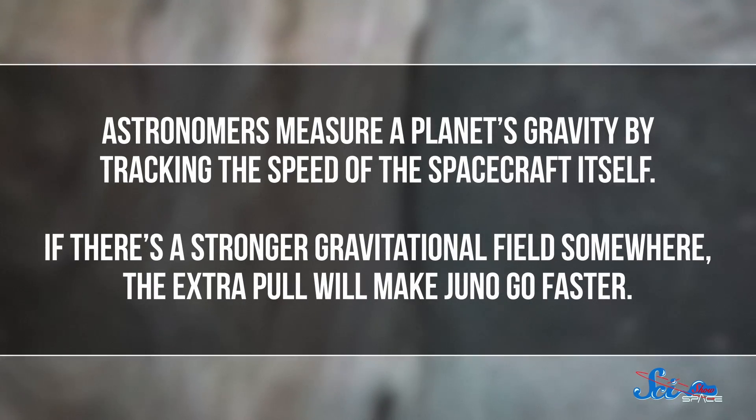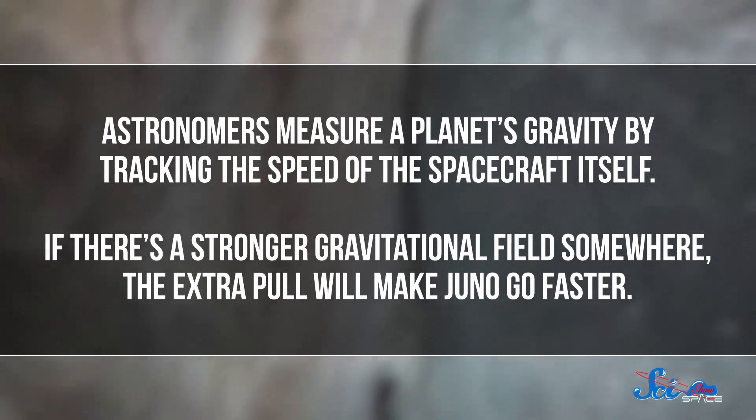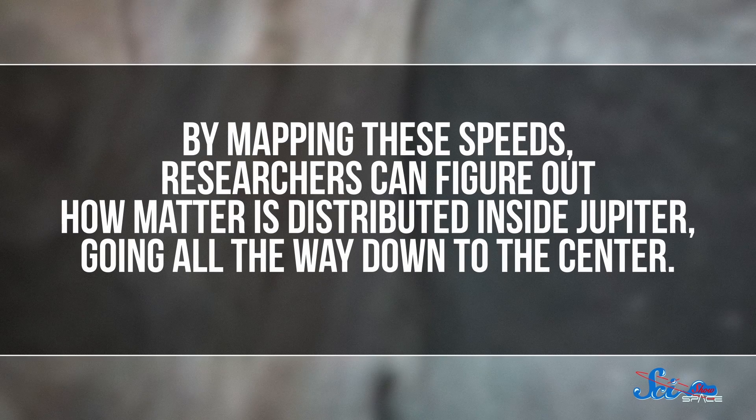It takes more than just measuring the magnetic field to understand the planet's interior, though. That's why Juno has been mapping out Jupiter's gravitational field. Just like a magnetic field, gravity generally gets weaker the farther away you are from a planet. But if a planet's mass isn't distributed evenly, that'll affect the strengths of its gravitational field in different places. So small variations in the gravitational field can point to inconsistencies within the planet. Astronomers measure a planet's gravity by tracking the speed of the spacecraft itself — if there's a stronger gravitational field somewhere, the extra pull will make Juno go faster. By mapping these speeds, researchers can figure out how matter is distributed inside Jupiter, going all the way down to the center.